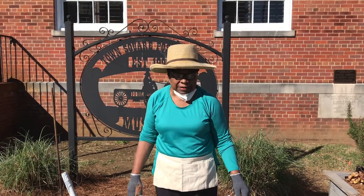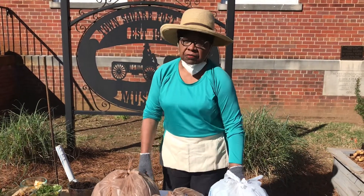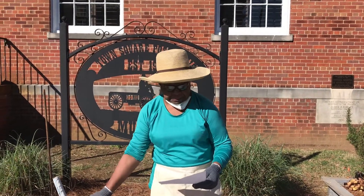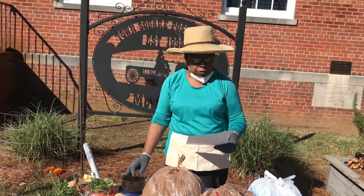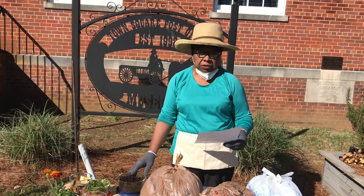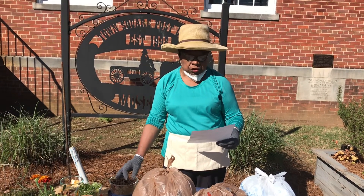I'm Phyllis, representing the Master Gardeners of Pontotoc, and we're going to start off talking about what is compost. Compost is a dark, crumbly, partially decomposed form of organic waste that has not been fully decomposed into humus, which is the organic component of soil. Compost is an excellent soil conditioner.